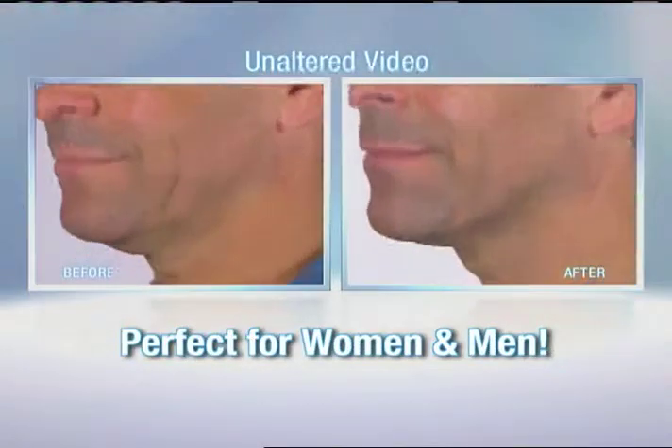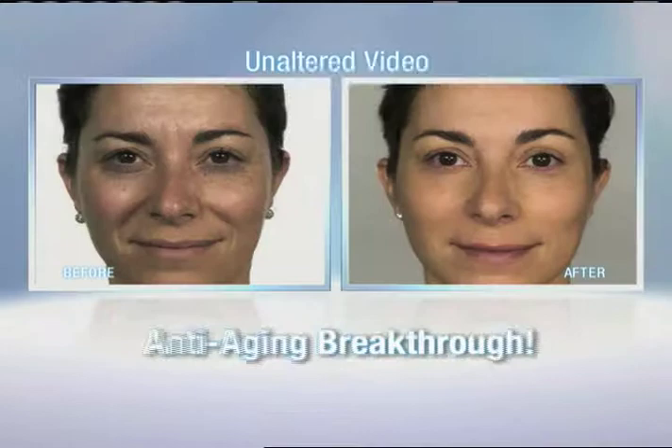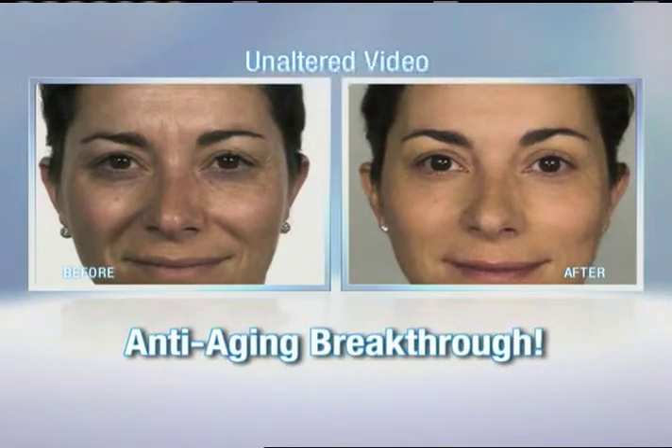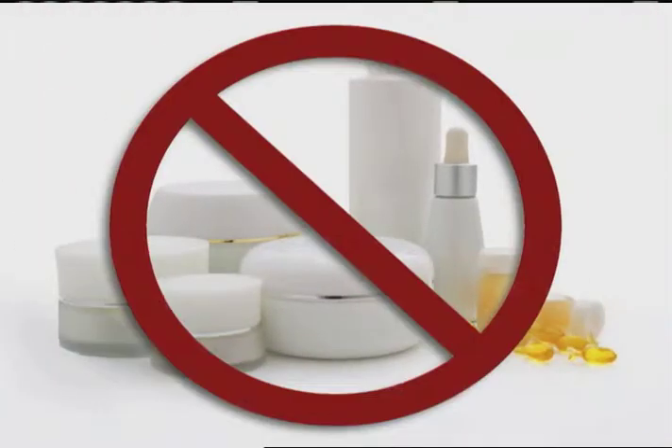Use it while you prepare dinner, watch TV, or even do the laundry. Perfect for women and men — no matter your age, Ageless Wonder transforms your look faster than you ever imagined possible. Don't mask the problem, solve the problem. So forget about creams and serums — they don't penetrate down to the muscular level where the real problem lies.